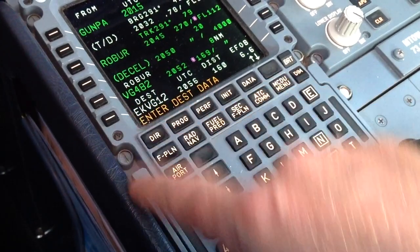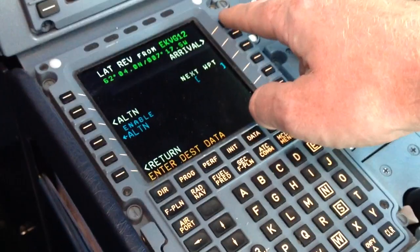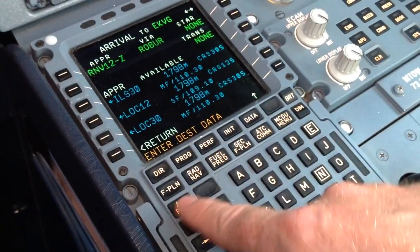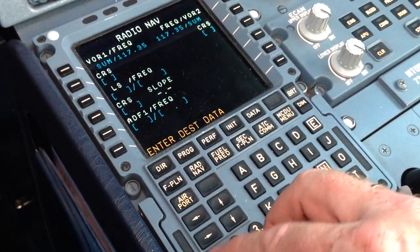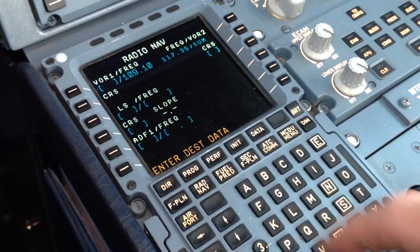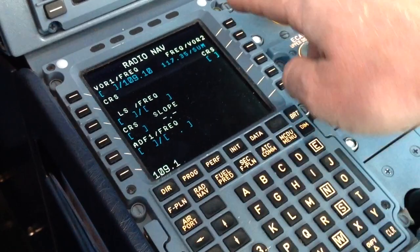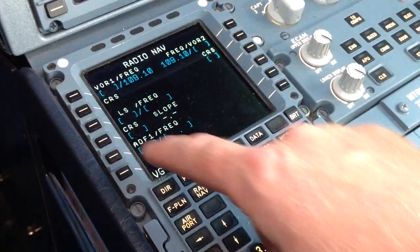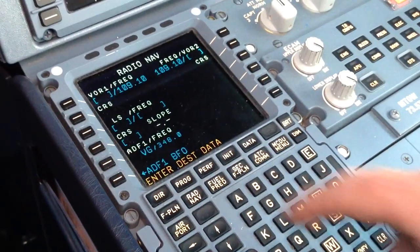We have already chosen the approach we are going to do today, up here like this — that has already been chosen. Then we go to the RAD NAV, where we choose VOR/ILS. We are using the localizer for 102, and we are going to use an NDB called Victor Golf as well for the flight.